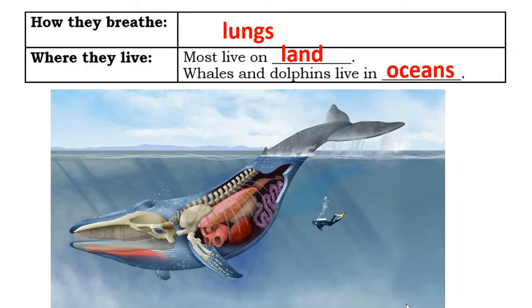All mammals breathe with lungs, and that helps us understand why whales and dolphins fit into the mammal category. Though they have fins, look more like fish, and spend their lives in the ocean, they do have lungs. In fact, the lung of a whale holds 13,000 gallons of air. Most mammals live on land, but whales and dolphins live entirely in the ocean.